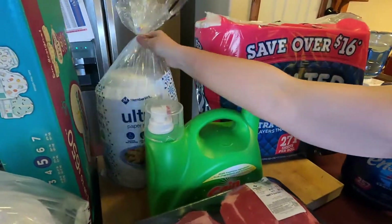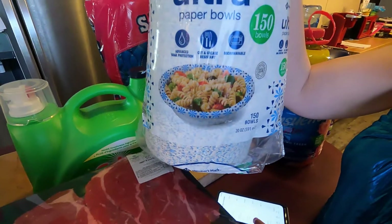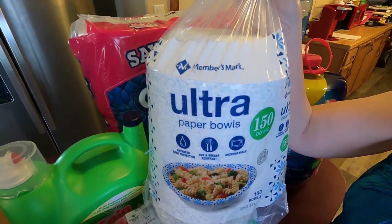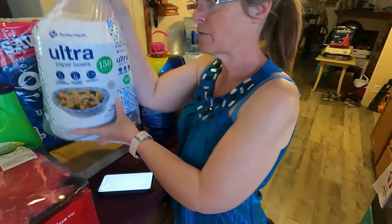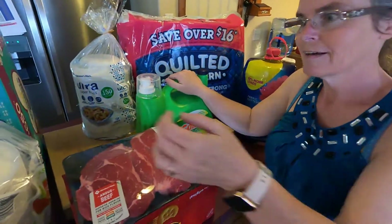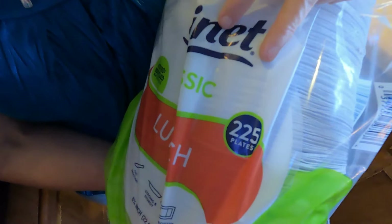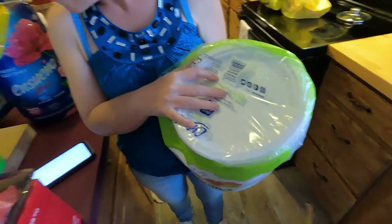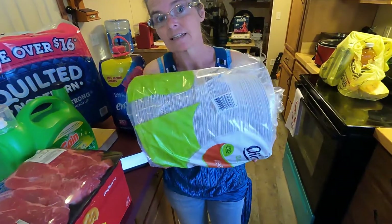Next we have 150 bowls — $11.98 for 150 throwaway bowls. And then the plates: this is 225 paper plates for $16.94. This is gonna last us a very long time — probably a few months.